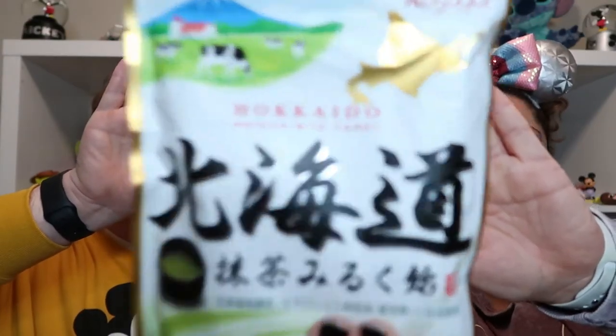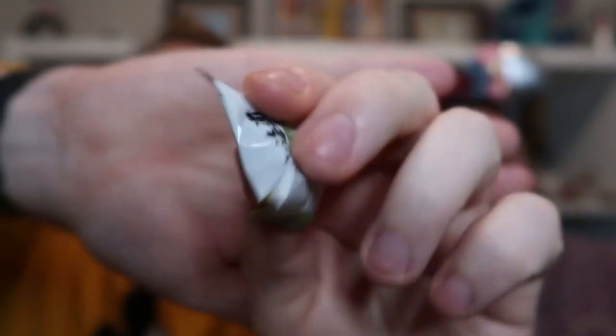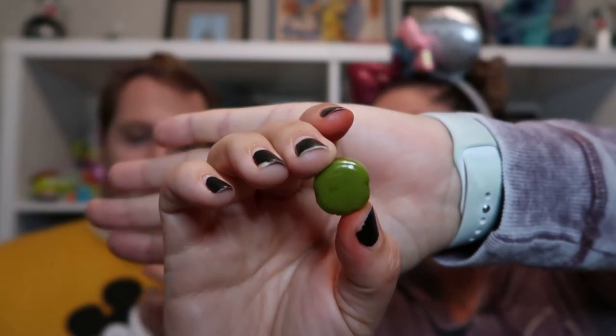So we are on to our sweets — this is the one I think I'm most excited for. It's matcha milk candy, which sounds delicious. We love matcha in this house. I really like the packaging — it has cows in a field on it, it's really pleasant to look at. We had to resist eating these the entire time on the plane. It smells a little weird, but they're individually wrapped hard candies. When you open it up, it's just a very, very green hard candy.